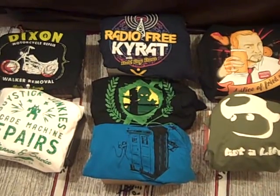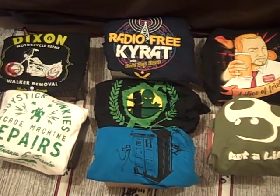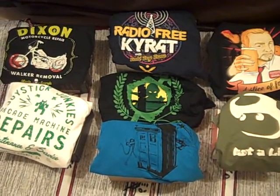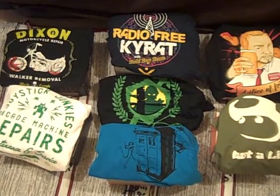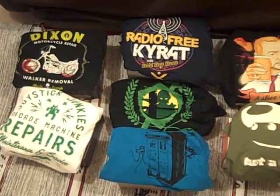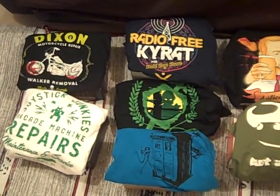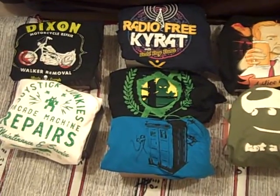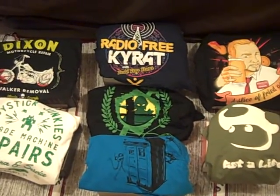Unfortunately, although I've waited as long as I can, there are still two boxes which haven't arrived in the UK, both sent from the US. So unfortunately, I haven't got the Loot Crate t-shirt to compare with, or the Geek Fuel t-shirt. But the other boxes from the US all arrived in good time, so I don't know what's holding those ones up.